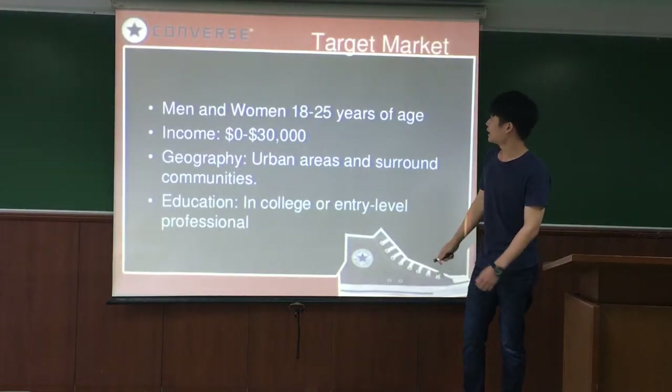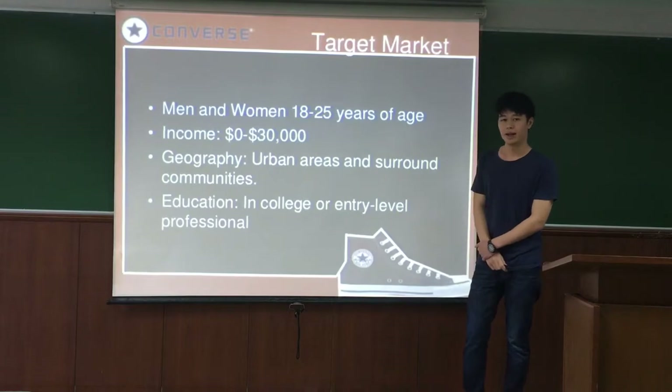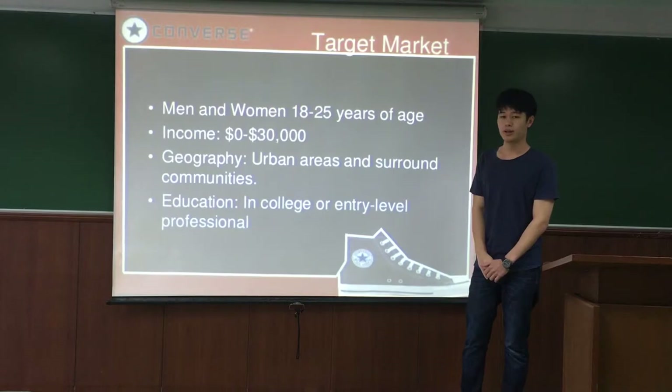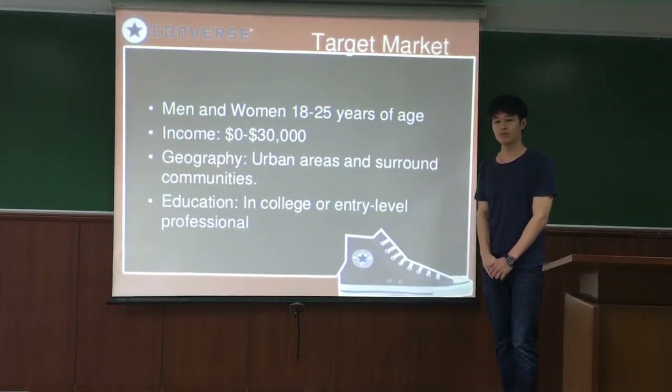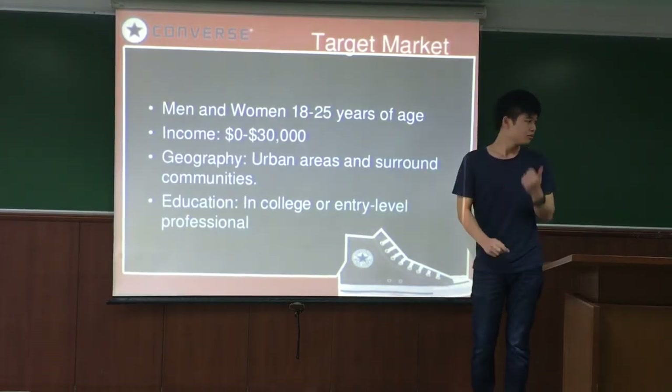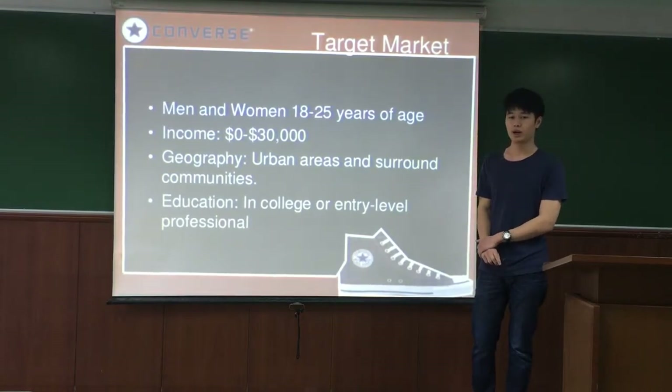The Converse target market is men and women between 18 to 25 years old, with an income of $0 to $30,000. But you can also buy it for your children under 18, because Converse produces smaller sizes, approximately a P size, which is quite small, so they will be able to wear it. Next, Matt, the manager of Converse, will talk about why you should buy Converse.